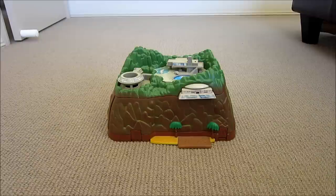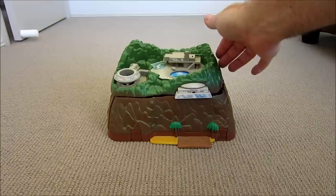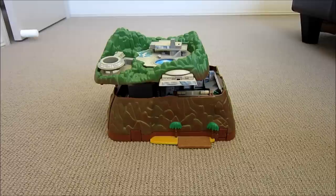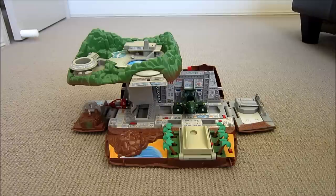Hello, this is my son's Thunderbirds Tracy Island. I think it was built in 2002. And there it is. There are lots of features. It's absolutely brilliant.